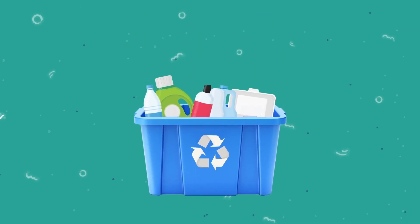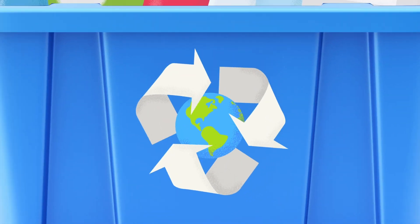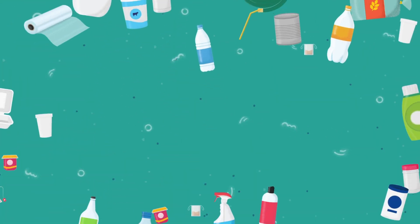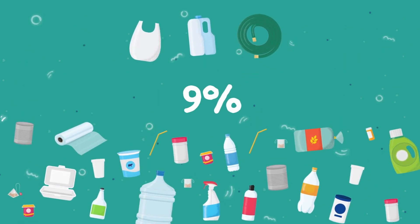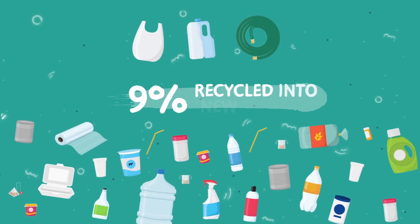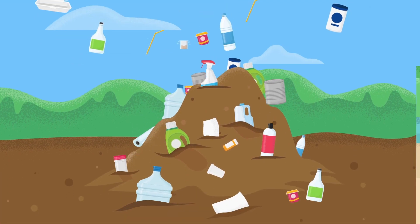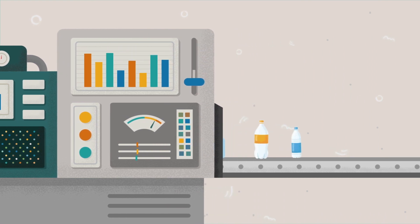When we put plastic in recycling containers, most of us believe we're doing the planet a favor. The sad reality is that most of those items do not get recycled. In fact, only an estimated 9% of the plastics produced between 1950 and 2015 have been recycled into new products, with most of it ending up as waste in landfills or as pollution in the environment. So how can we ensure that our plastic is actually being recycled into new products?